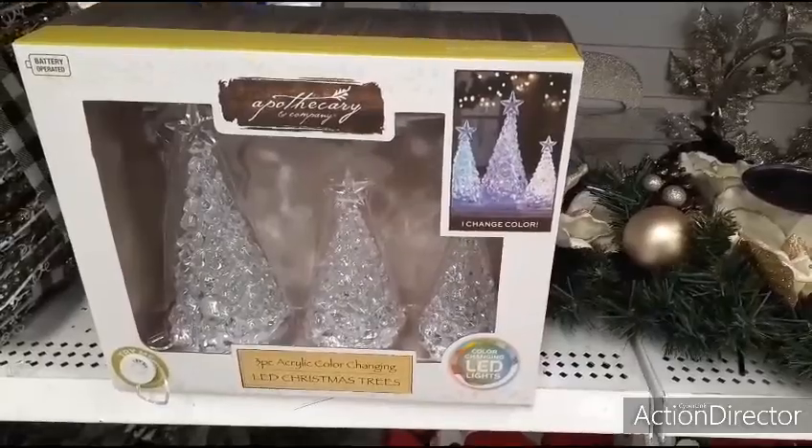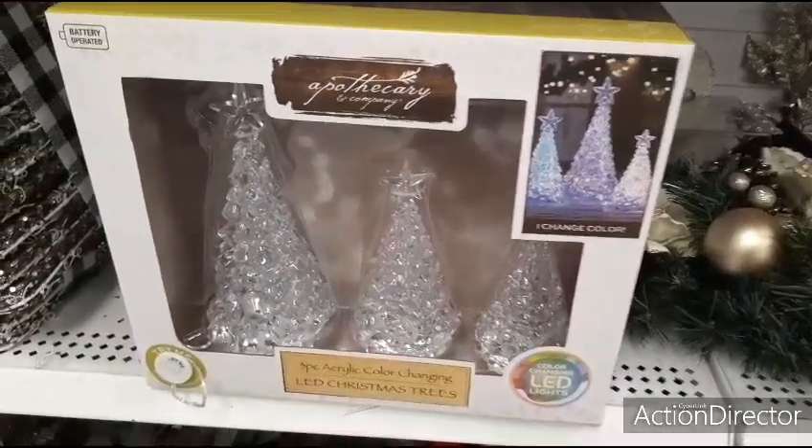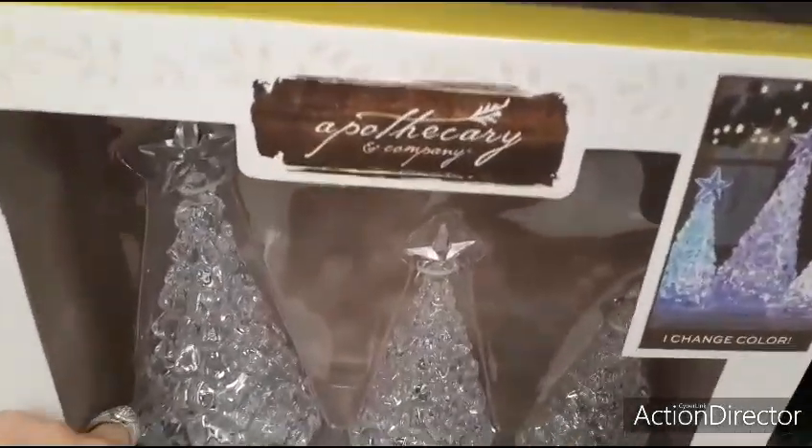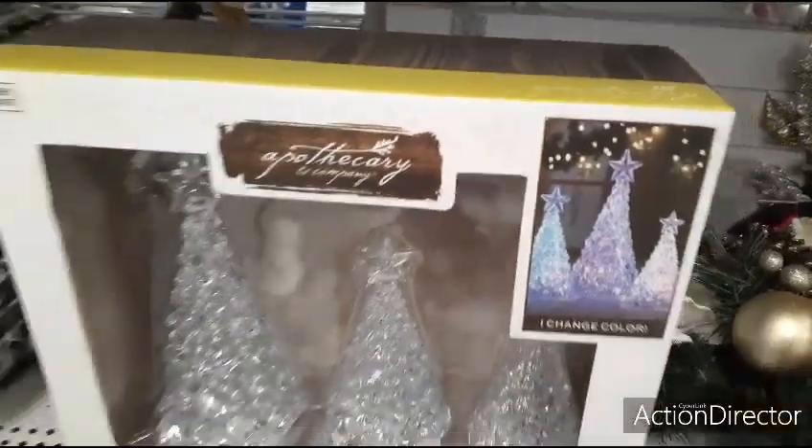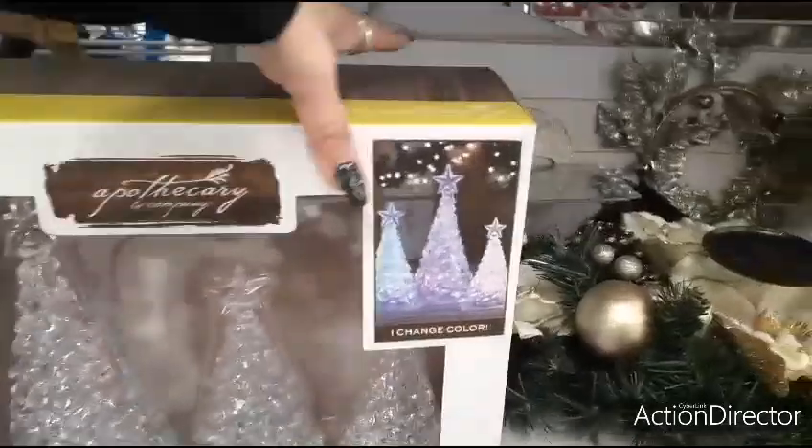Set of LED tree lights — three of them, small, medium, and large. It says try me — cool — and that's what they'll all look like when they're lit up.